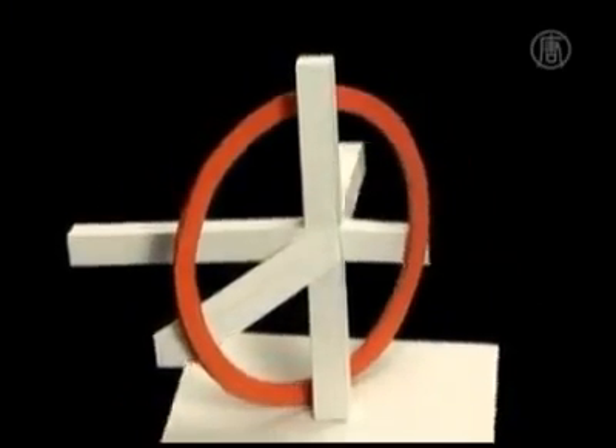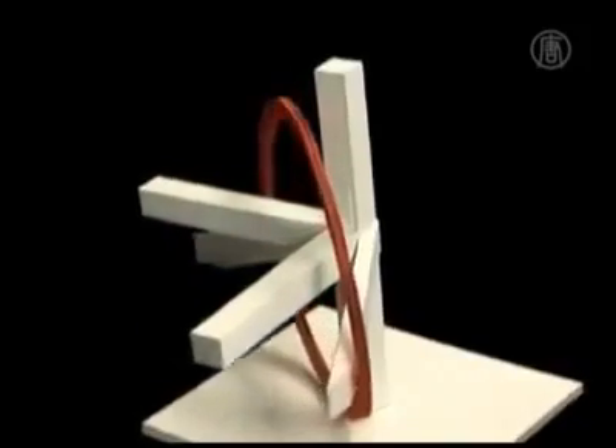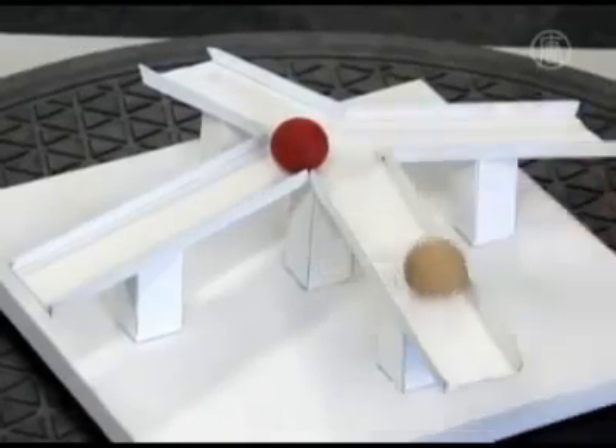Professor Sugihara's impossible motions have been recognised around the world. He won first prize in an international competition last year with this one called magnet-like slopes.